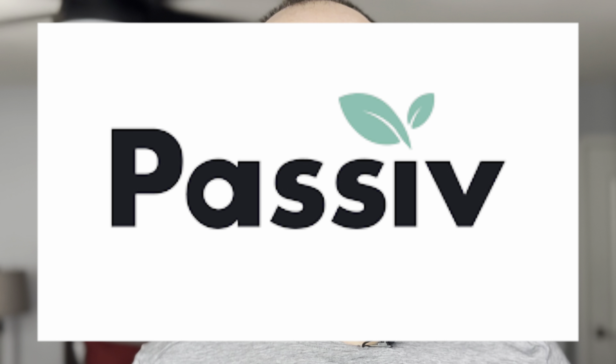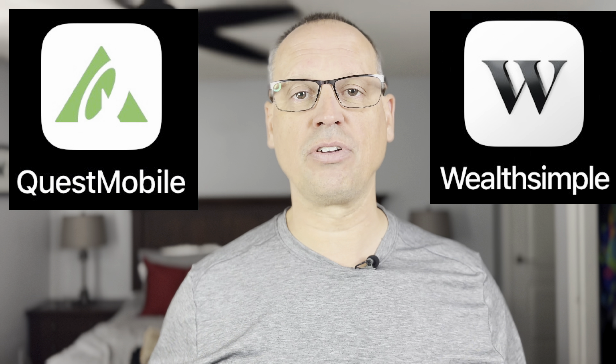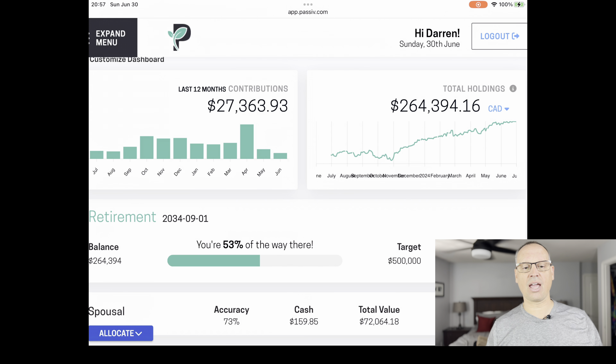Today we're going to be using Passive — the software I use to track all of my dividends and all of my trades. It's a place to bring everything together in one place. I use two different brokers: Questrade and Wealthsimple. The nice thing about Passive is it brings it all together in one place for one snapshot. So let's jump over to Passive and have a look at the entire portfolio.